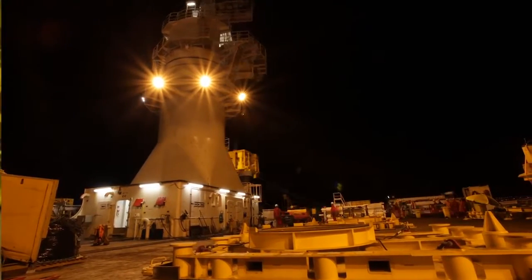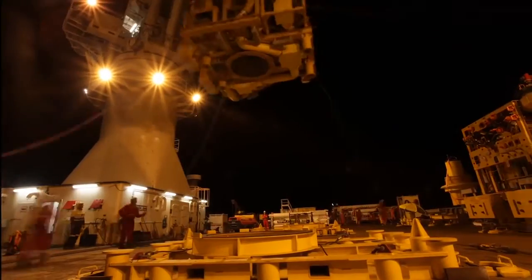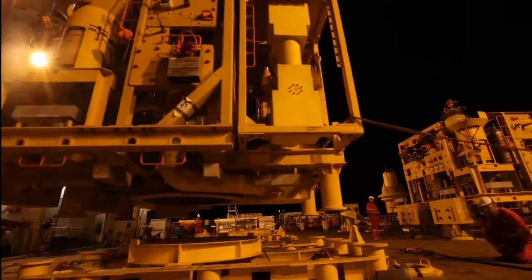In total, six mobilisations across three different countries involving ten vessels were required before everything was finally in place. After two and a half years of design, fabrication and testing of all the trees on shore, we're going to go offshore with these four trees, put them on actual wellheads and get them wet.